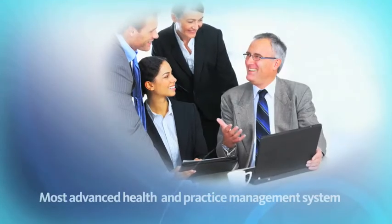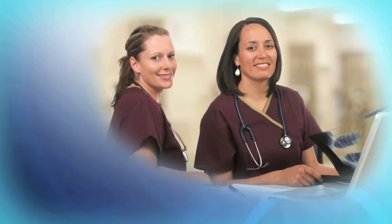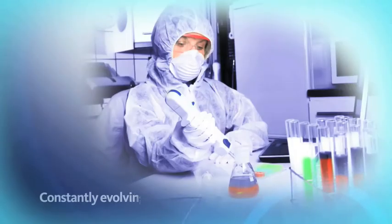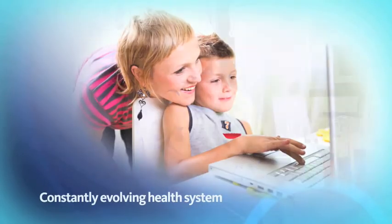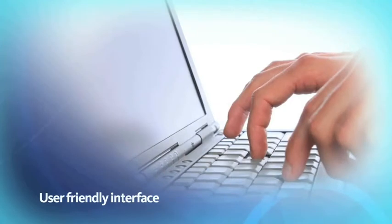MedTech Evolution is among the most advanced health and practice management systems available today. It is simple, powerful, flexible and adaptable to the needs of a constantly evolving health system. Its user-friendly interface and extensible design make MedTech Evolution